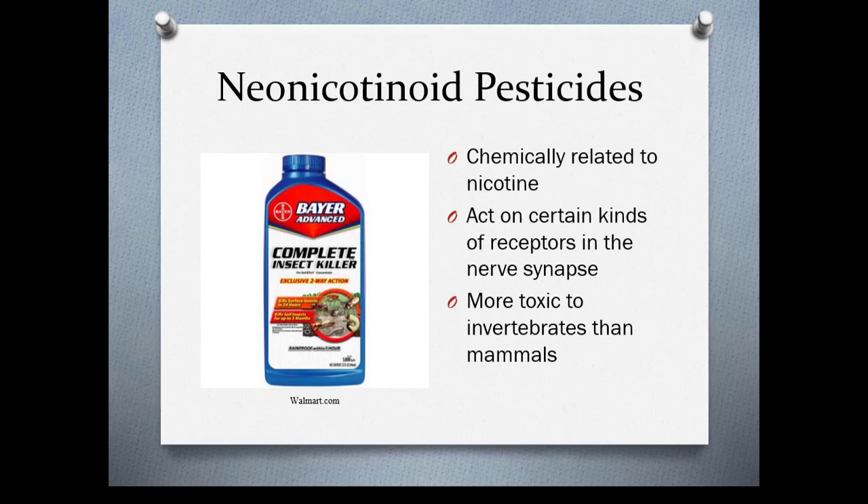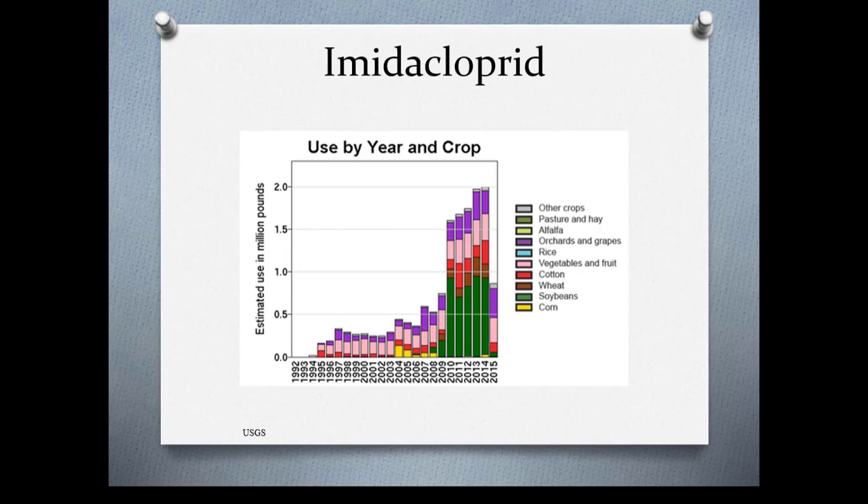Neonicotinoid pesticides, or neonics, are chemically related to nicotine. They act on certain kinds of receptors in the nerves and synapses, and are more toxic to invertebrates than mammals. They were originally thought to be safe for pollinators and beneficial insects. While the EPA has not banned them, several municipalities have — the city of Seattle in particular has banned all neonics because they are very toxic to bees. This is imidacloprid, probably the most used pesticide out there, and you can see its use has grown exponentially by year and crop.